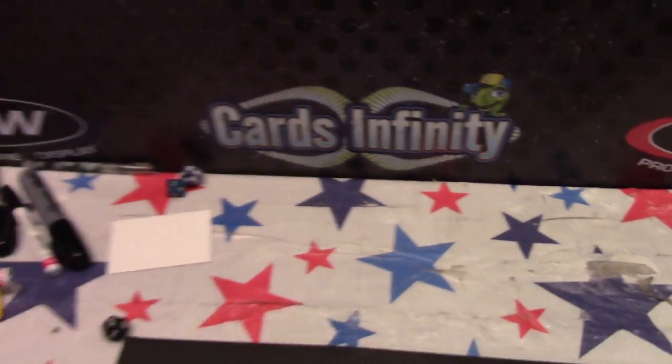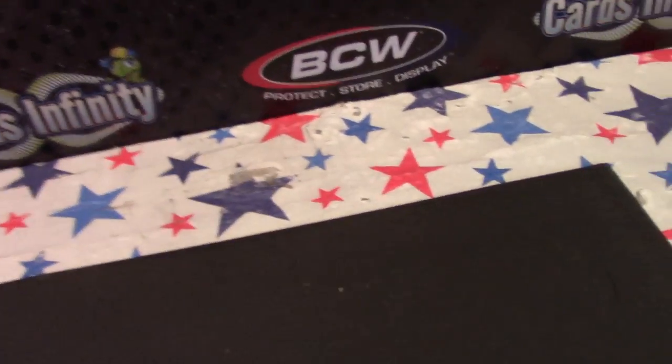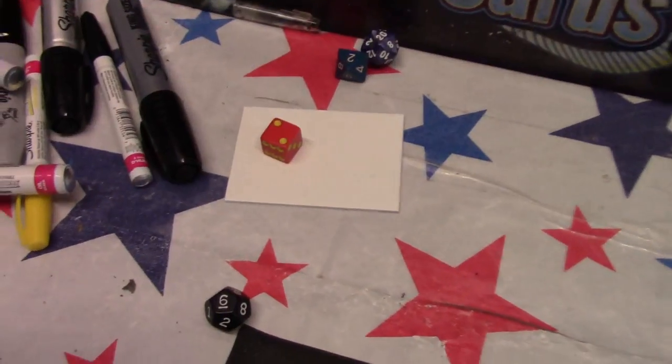Chad, we opened up half the case the other day and now we got half left. You wanted one of these. So one to four, I'll walk and grab it. Red die number two.